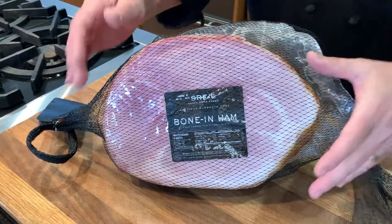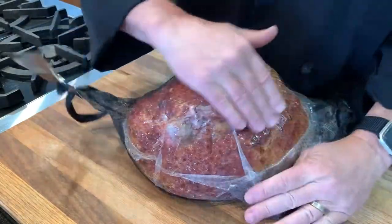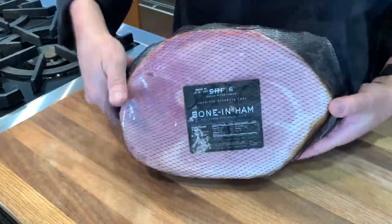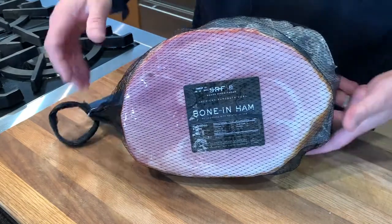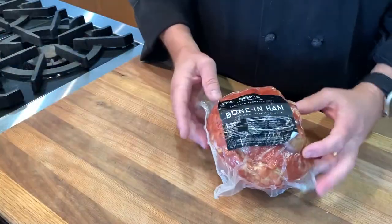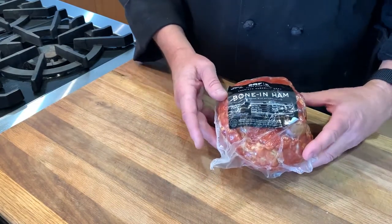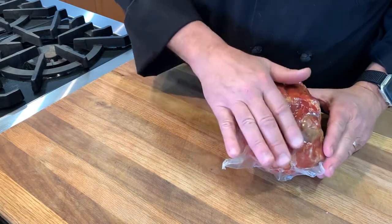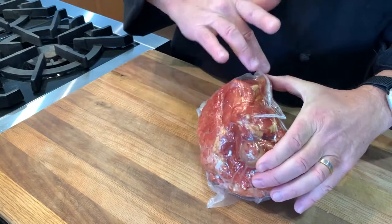Whenever possible, we also bring in American Kurobuta hams, also known as Berkshire — the best tasting breed of pork in the world. This is a half bone-in ham from the sirloin end, and these are not pre-sliced. With just a center bone to deal with, slicing is pretty easy. We've also got a mini bone-in ham — just right for a couple or a small family. This mini bone-in ham is unique: it's a center cut with just a short section of bone down the middle. I've only seen it from this particular farm, and I love it.